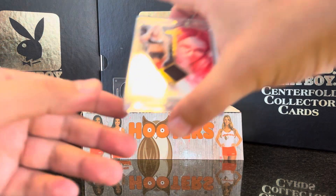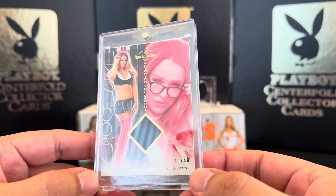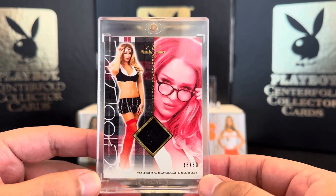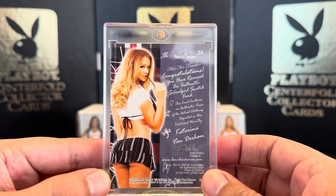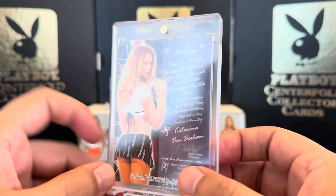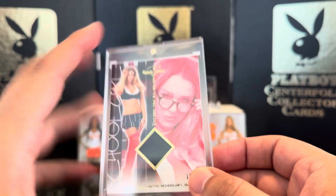Let's get started with this beautiful swatch of Katarina Banderham. This is from Hot for Teacher 2012. There's the back — 15/16 out of 50. That's number one.